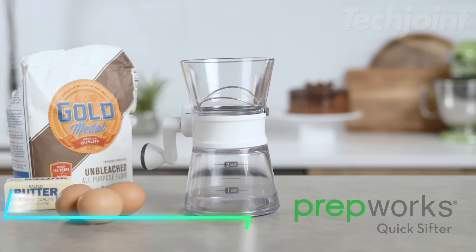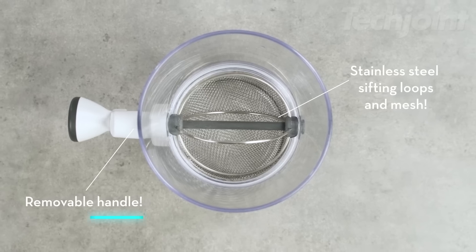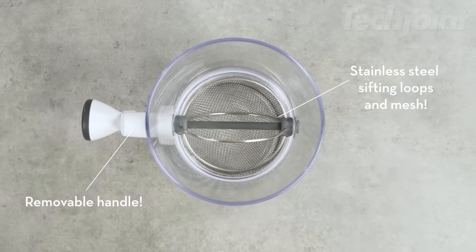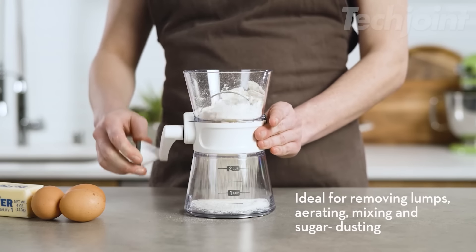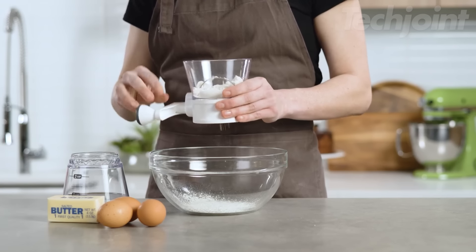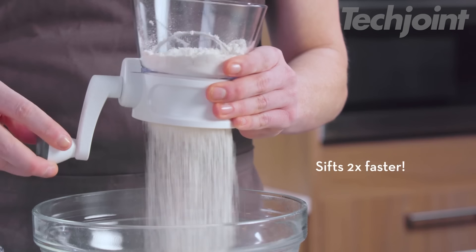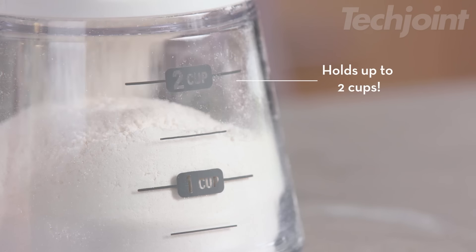This is a flour sifter designed to make your baking tasks more efficient. Its non-stick base provides stability while sifting and features measurement markings, so you can easily see how much flour you've sifted. The innovative double stainless steel sifting loops and mesh allow you to sift flour twice as fast compared to traditional sifters. Plus, the top detaches for easy pouring directly into your mixing bowl.